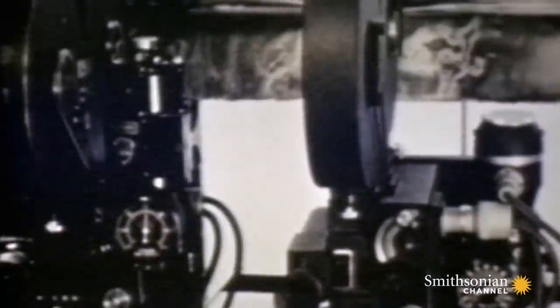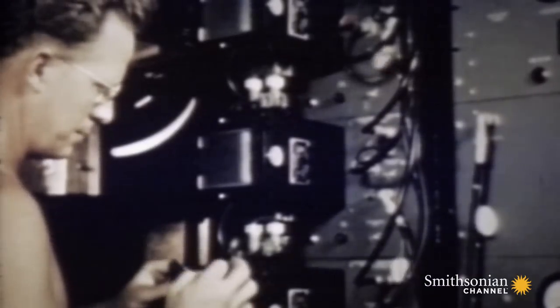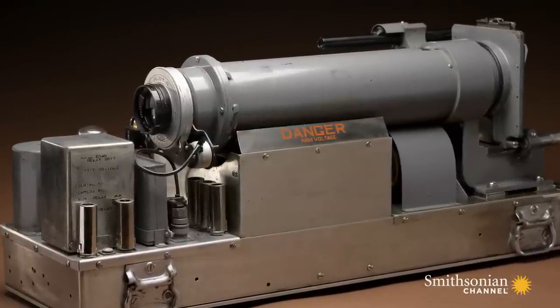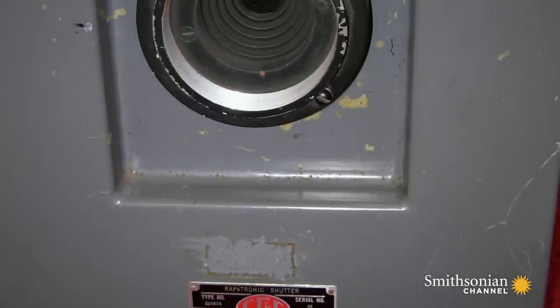They invent ultra-high-speed cameras that can capture atomic detonations in their first critical milliseconds. One of the technologies that they built was the Rapatronic camera — a still camera that could shoot a frame of about two milliseconds.